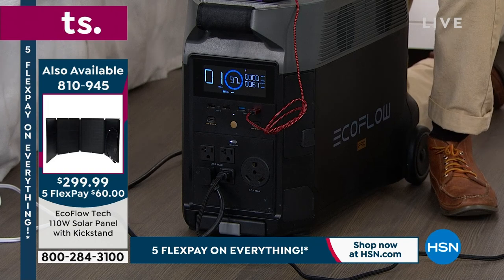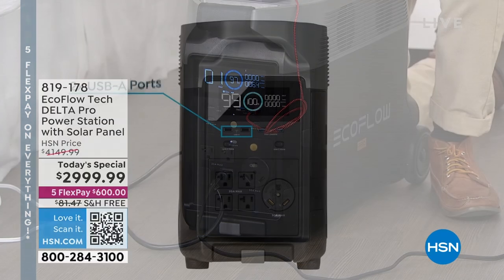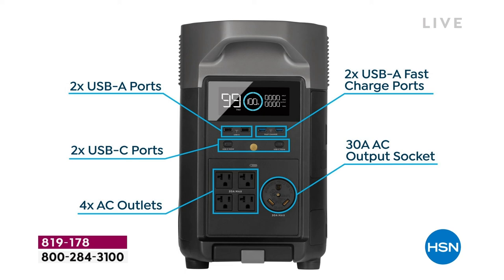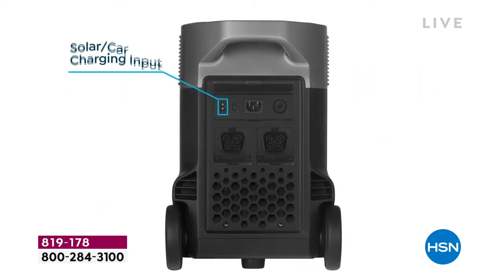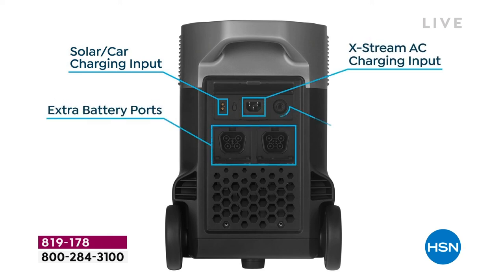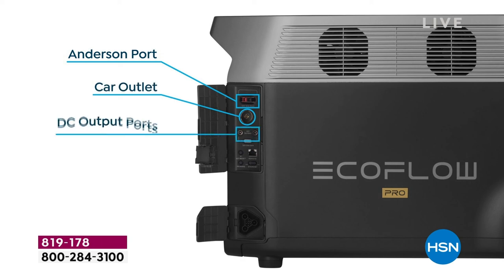We were so limited to what we could power, which is why so many of us thought power stations won't power everything I want — until now. How many items can I power all at one time? We have 15 different outlets, two of which are for extra batteries. Other than that, you're going to be able to power about 10 to 12 different devices simultaneously.